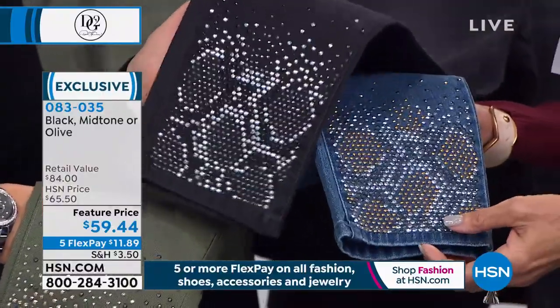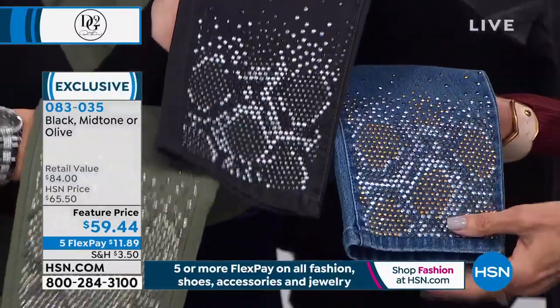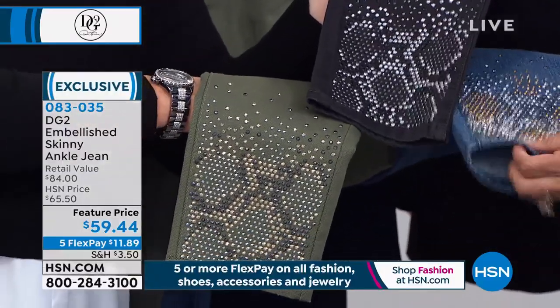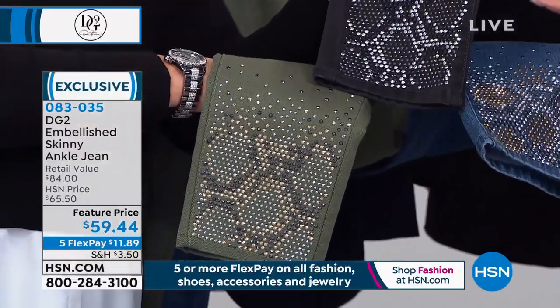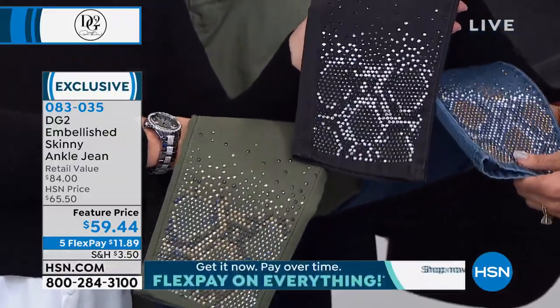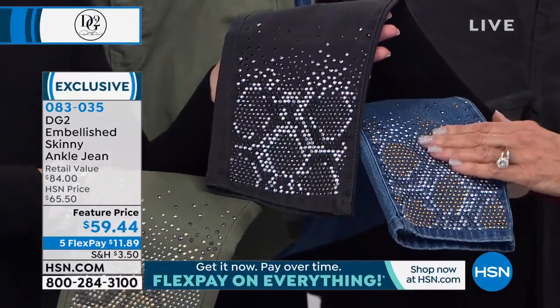That is just killer. And for anybody who says they love embellishment — what is more enduring than an animal print? It's now a classic. This is done with clear stones, jet black stones, silver, platinum, everything multifaceted.